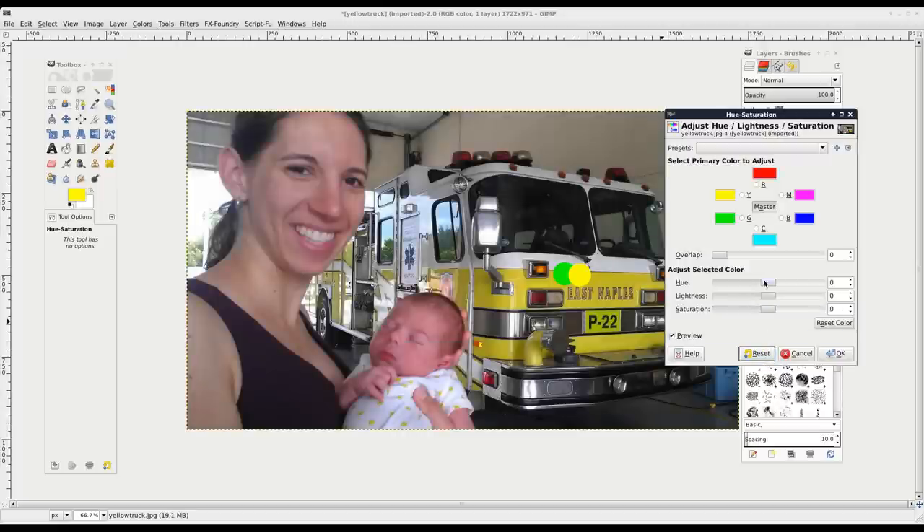I can choose to adjust just certain color ranges. If I click green, I'm only affecting green colors in the picture - it should affect the green circle and anything else that is green. Moving the hue to magenta, you can see our green circle change but everything else stays the same. The only other things that changed are the reflection in the window and parts of the green trees.